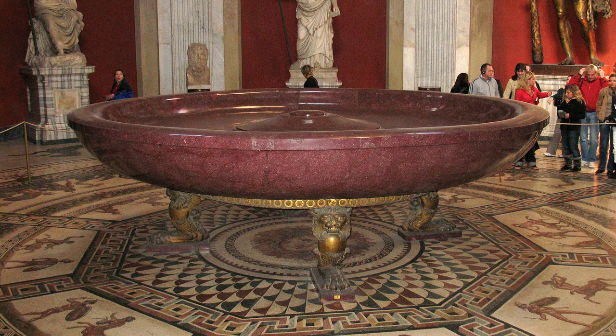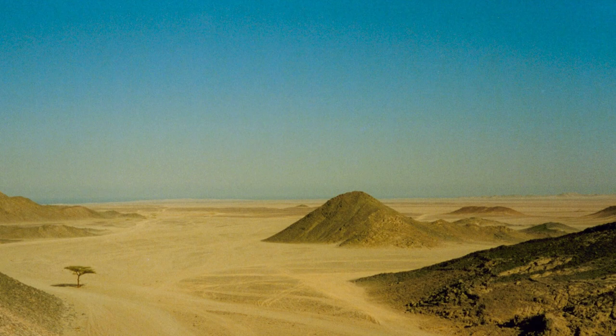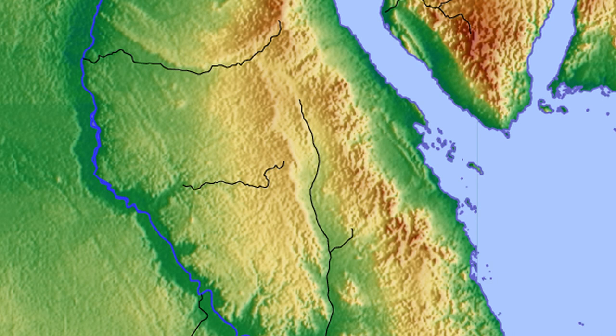In the year 18 CE, a Roman named Caius Caminius Lugus discovered a deposit of deep purple porphyry in the eastern desert of Egypt. The site came to be known as Mons Porphyritus — the Porphyry Mountain — known today by the name Jabal Abu Dukan. Mons Porphyritus was one of four Roman quarries in the region.